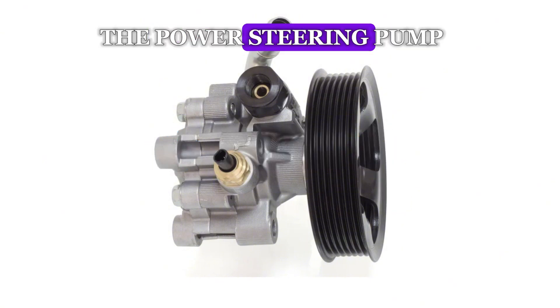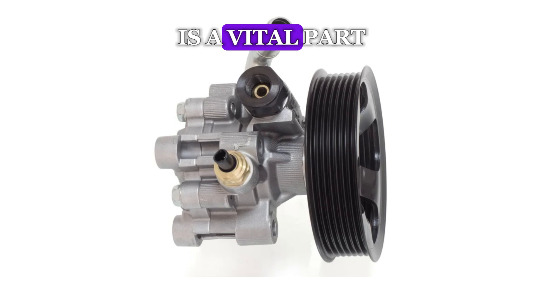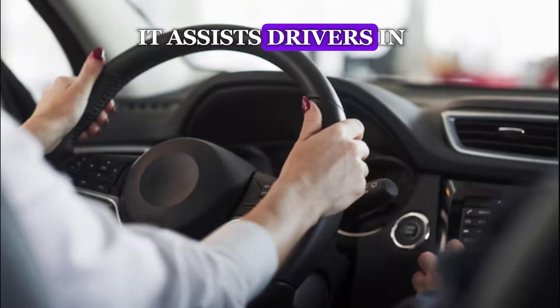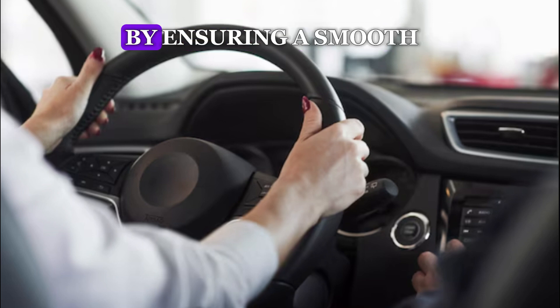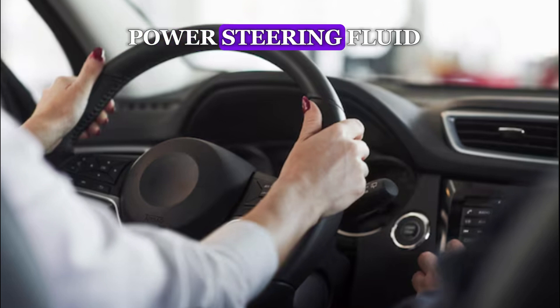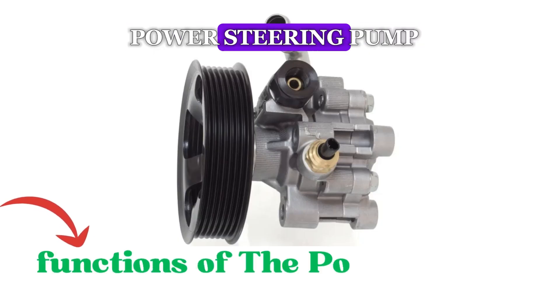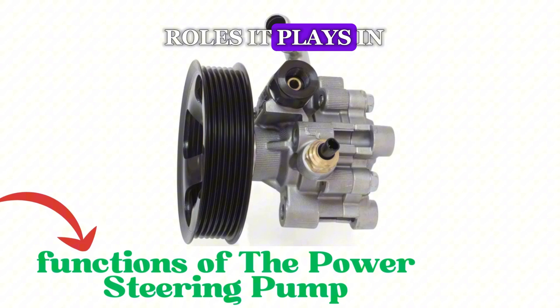The power steering pump, also known as the steering pump, is a vital part of a car's power steering system. It assists drivers in steering the vehicle with minimal effort by ensuring a smooth and controlled flow of power steering fluid. Now, let's delve into the functions of the power steering pump and the five key roles it plays in your vehicle.